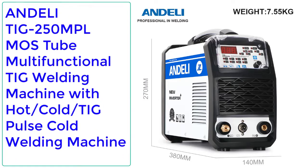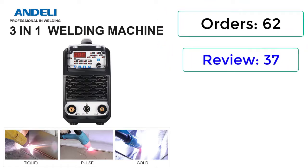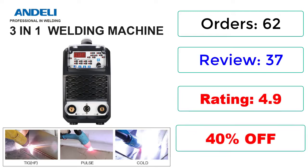Number 4: Andeli TIG 250MPL Multifunctional TIG Welding Machine with Hot, Cold, TIG Pulse Cold Welding Machine. Orders: 62, Reviews: 37, Rating: 4.9, 40% Off.